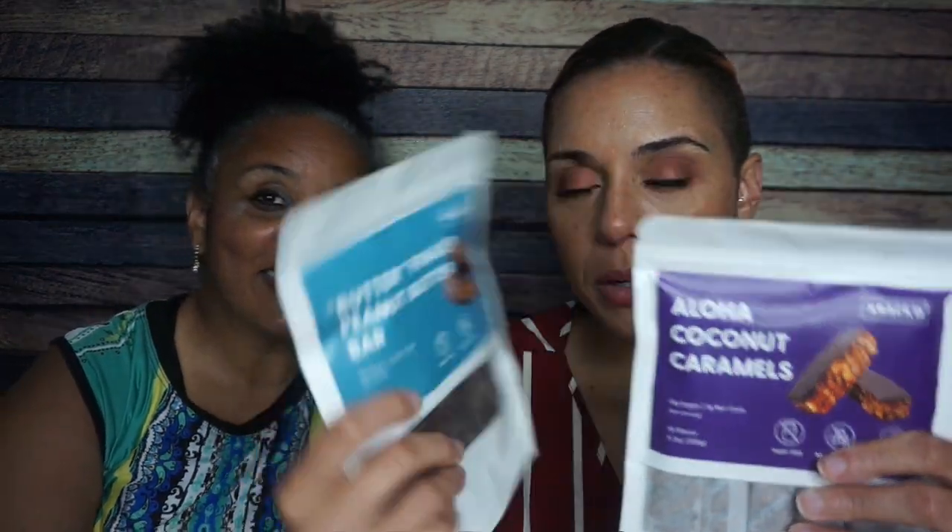So we have the Aloha Coconut Caramels and we have the Butterfinger Peanut Butter Bar. I'm very excited about this. The packaging is super cute. You can tell that it is, you know, small batch homemade.